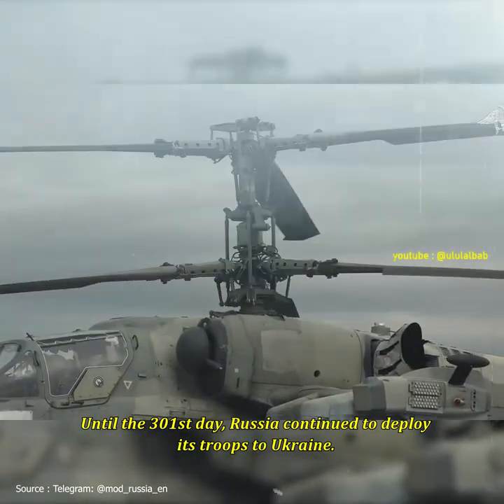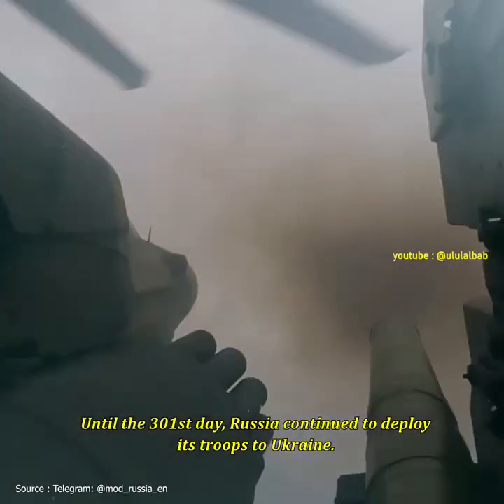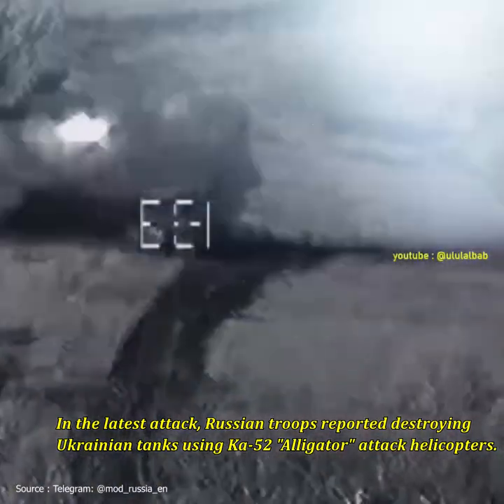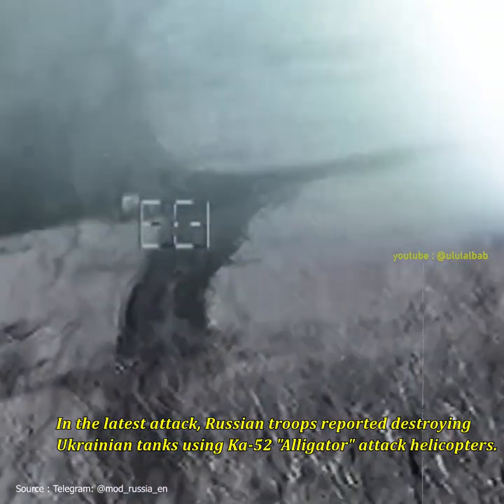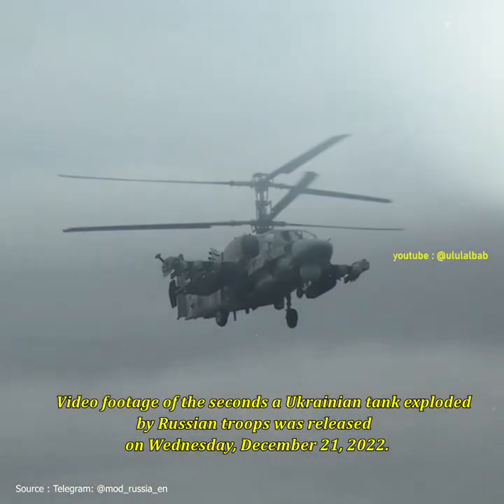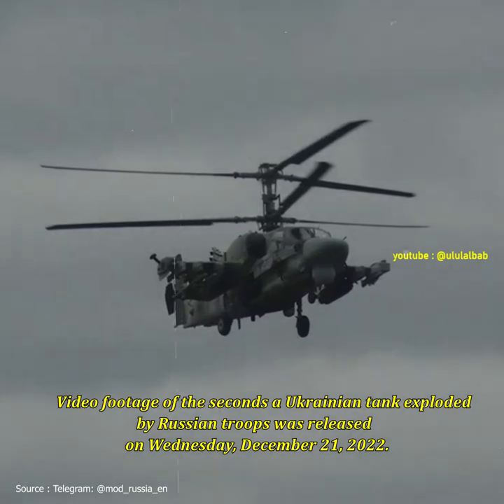Until the 301st day, Russia continued to deploy its troops to Ukraine. In the latest attack, Russian troops reported destroying Ukrainian tanks using Ka-52 Alligator attack helicopters. Video footage of the moment a Ukrainian tank was destroyed by Russian troops was released on Wednesday,